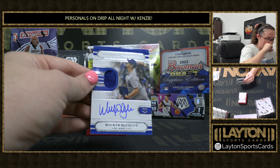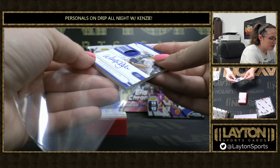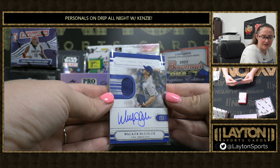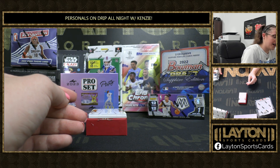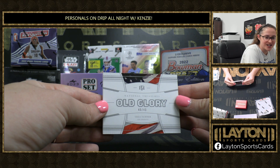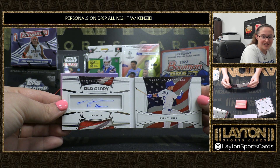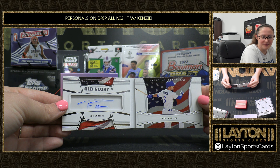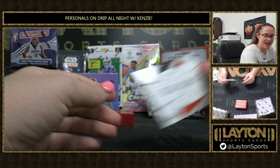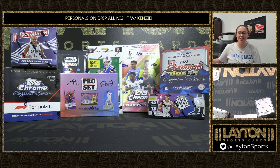And we've got 15 of 25 Patch Auto of Walker Buehler, Dodgers. And we've got an Old Glory booklet, 40 of 40, of Trea Turner. Love the look of these cards. Fantastic personals there for you, George. Thanks so much for your order. Congrats on these, and we'll get them right out to you.